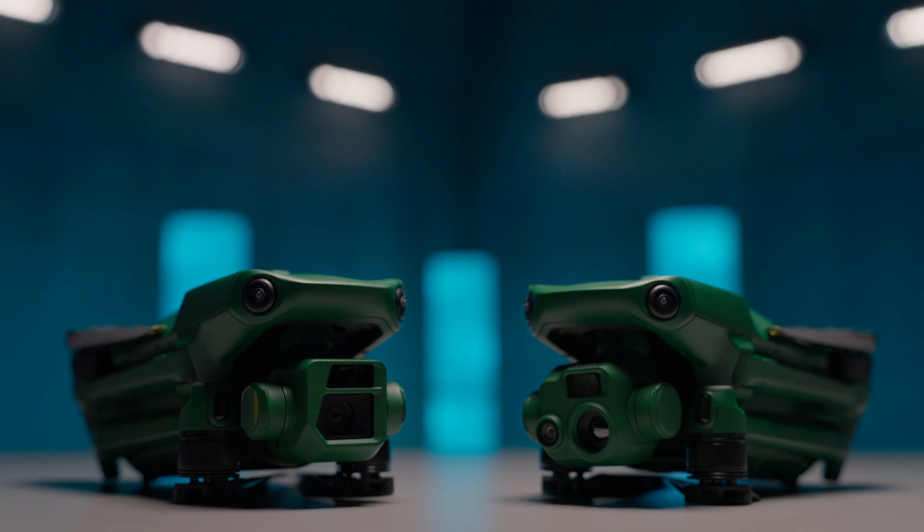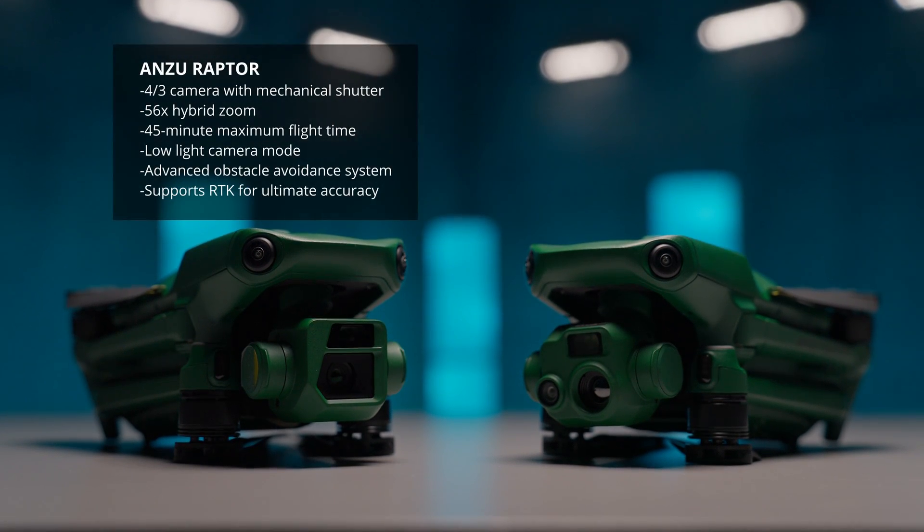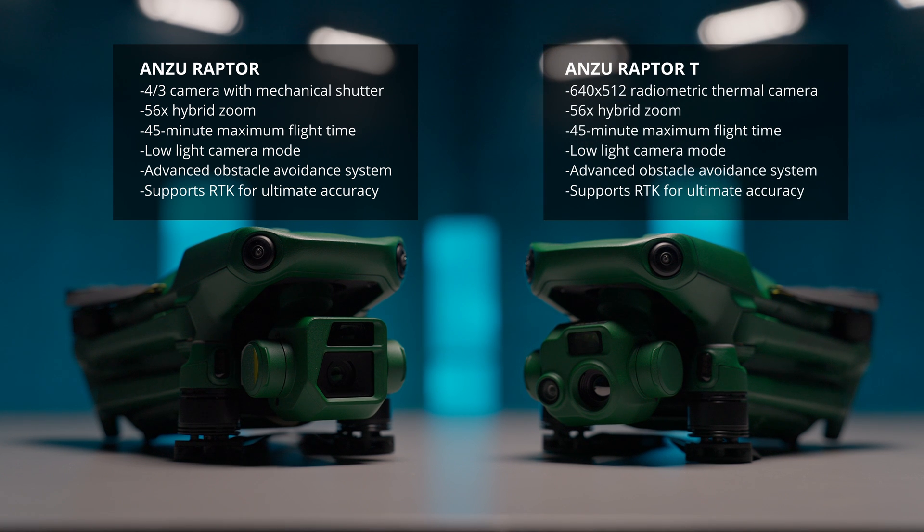What models does Anzu offer? Anzu offers two models: the Raptor and the Raptor T. The base Raptor focuses on high-resolution imaging and mapping, while the Raptor T adds a thermal imaging camera, perfect for inspections and public safety applications.